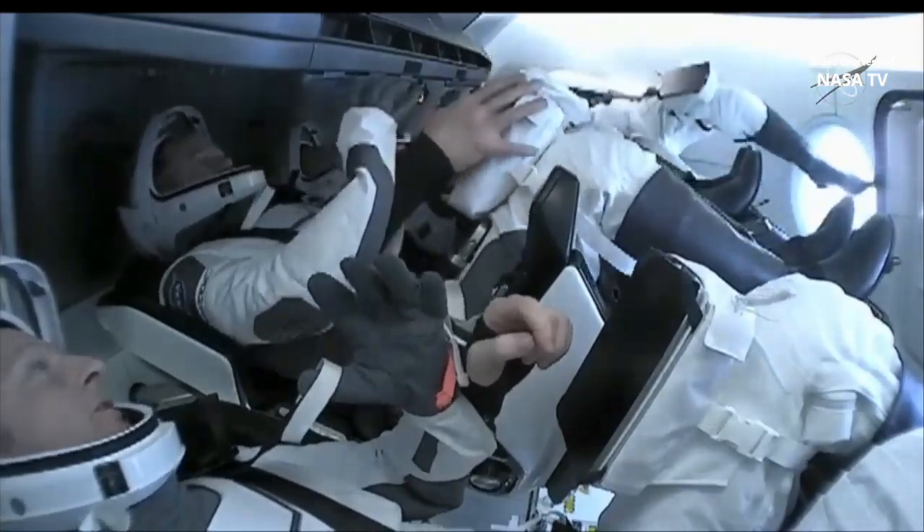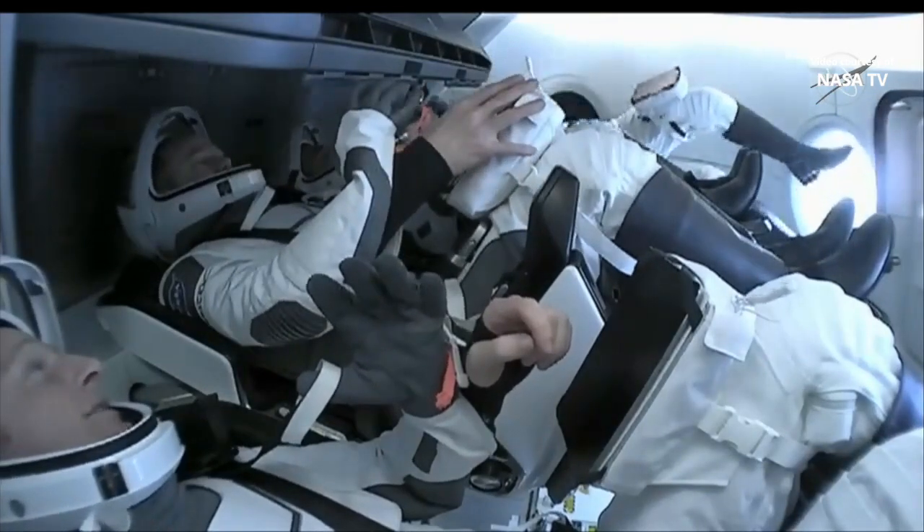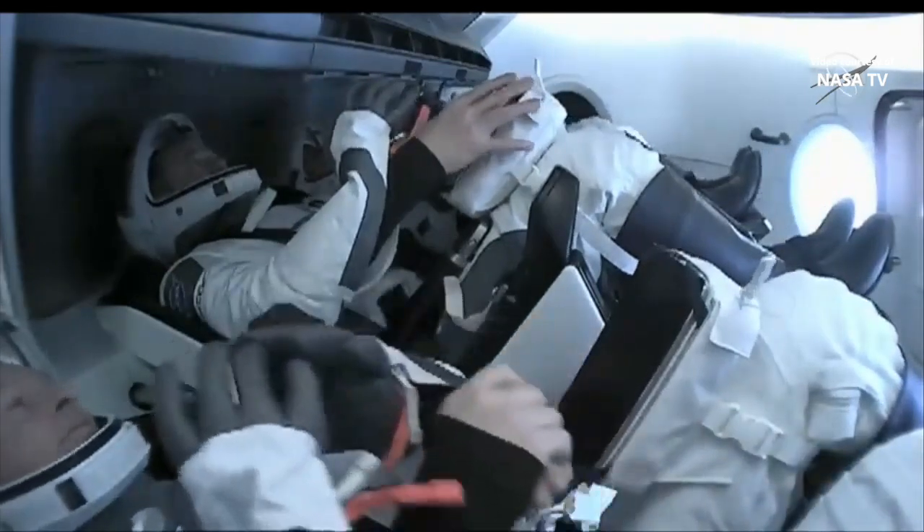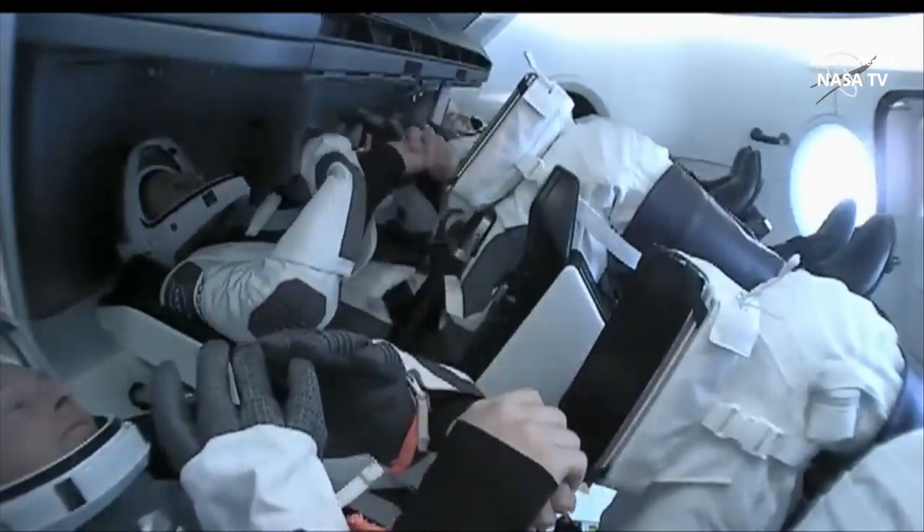We will see the flight computer state change here shortly. Once it has changed, that will be the go for Kayla to complete some of those tasks in Location 1.